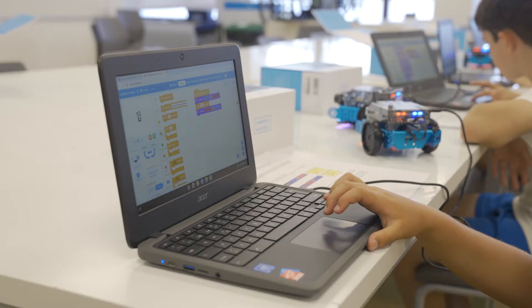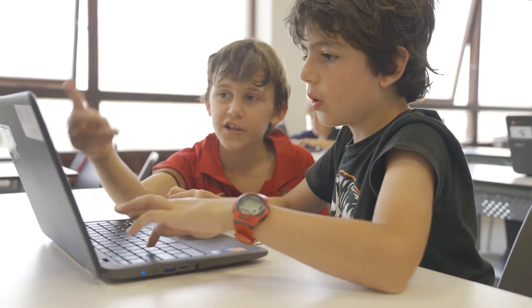In the summer camp we do a lot of STEAM projects. We also fly drones and play with robots.